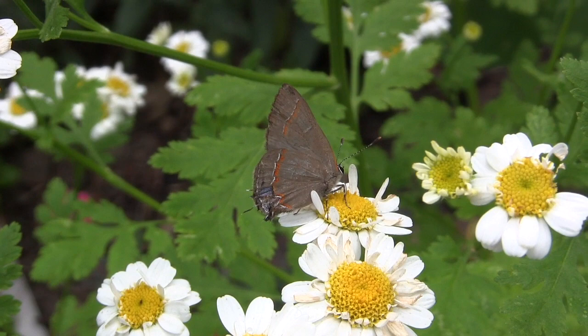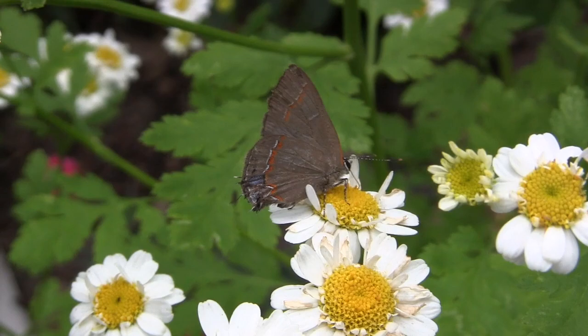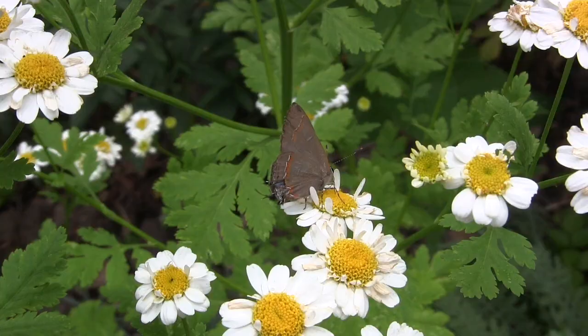Feverfew is one of the non-native plants that I have. The reason for that is it's excellent at attracting pollinators, as you see here with this hairstreak butterfly — though I'm not sure which of the hairstreaks this is. Feverfew is also very deer tolerant, which is a big problem for me.